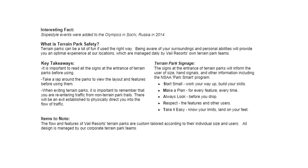The flow and features of Vail Resort's terrain parks are custom tailored according to their individual size and users. All design is managed by our corporate terrain parks teams.